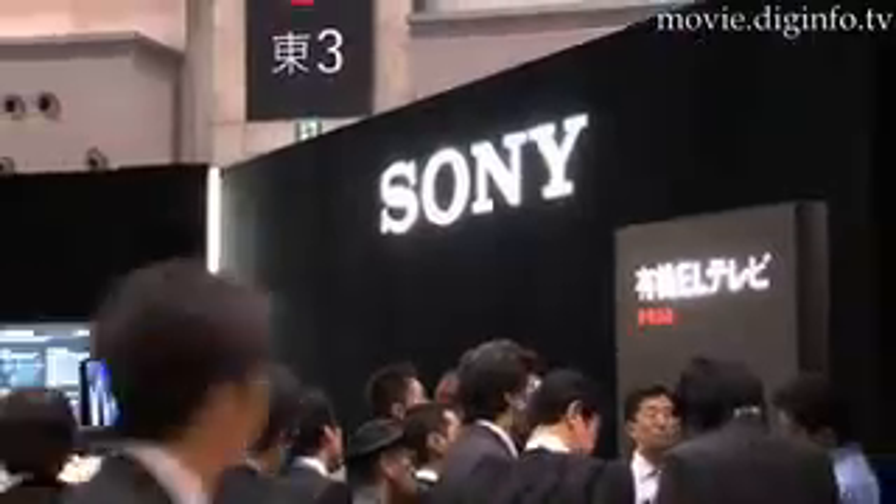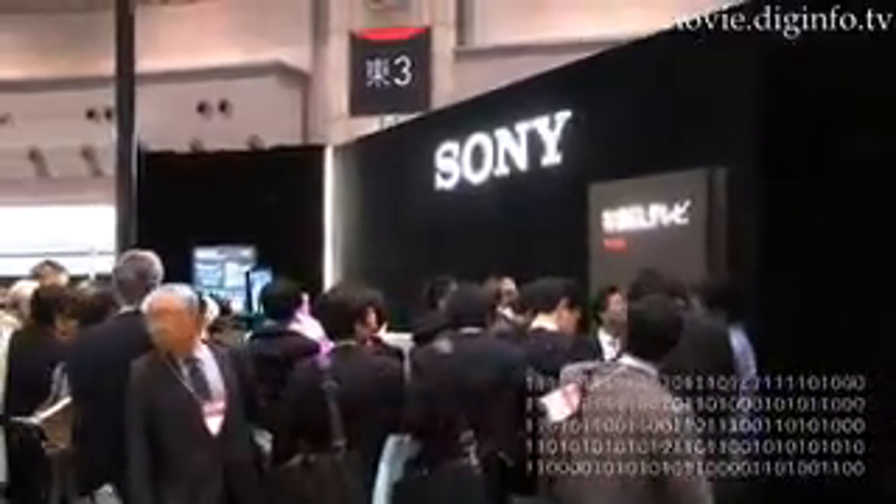Sony is looking to release the product at the end of 2007. Danny Vincent, Dig Info News.